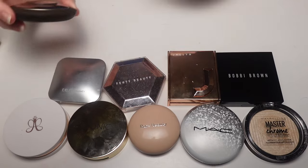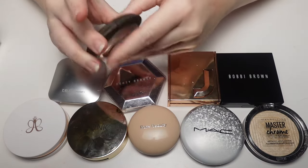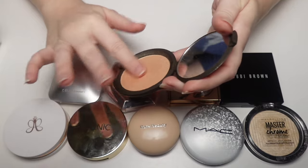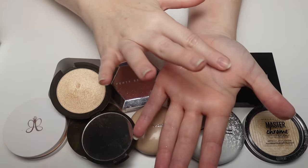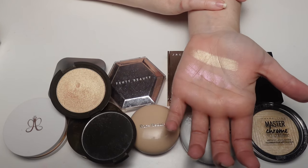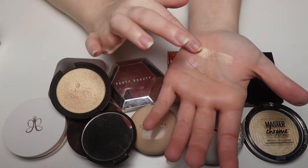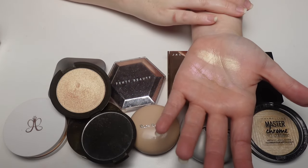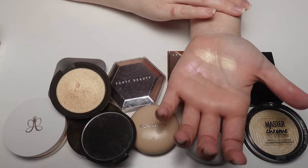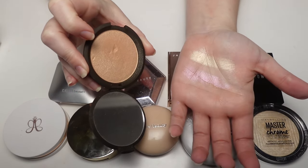This is the Becca Smashbox Champagne Pop highlighter — an OG. I had a mini and finished it so I repurchased this after Becca went out of business and Smashbox acquired some of their products. It's been around forever and it's popular for a reason — it really makes me miss Becca. I loved their primers, their highlighters, and a powder called the Hydra Mist Setting Powder that felt like water going on the skin. I will use this forever.